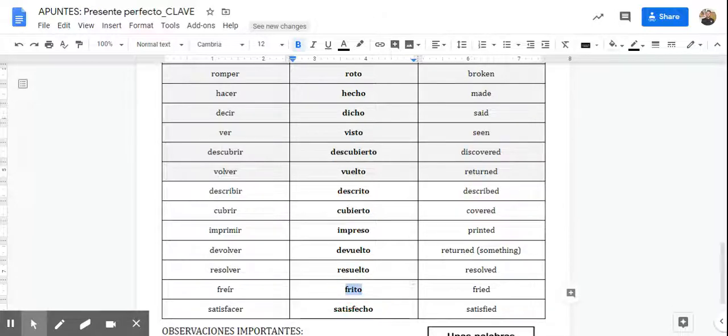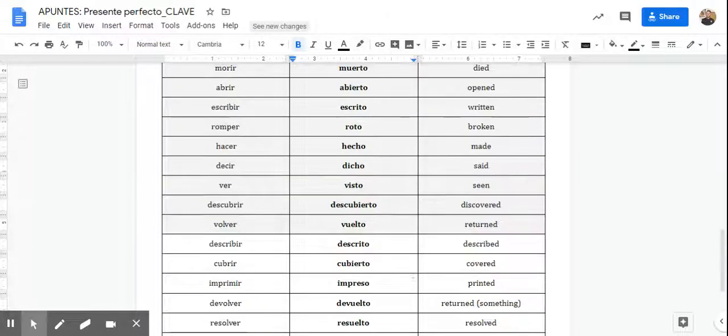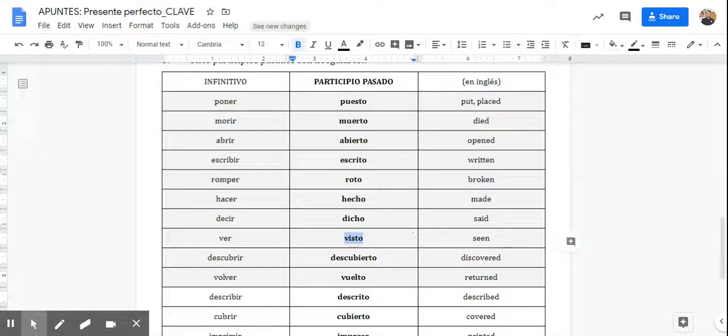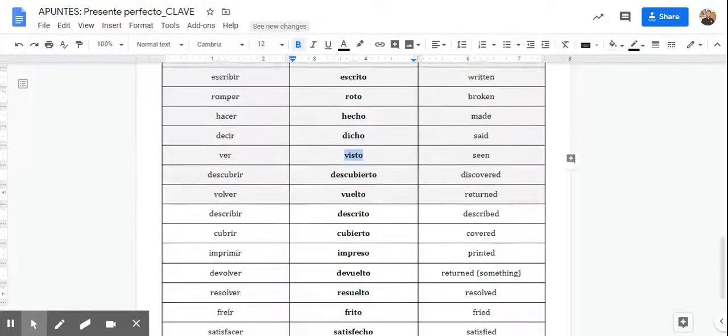You've heard frito before — you might have heard papas fritas, which is that example I was talking about earlier where it doesn't end in O; we're using it as an adjective. But you've seen a word like frito. You've probably seen a word like visto, like 'buena vista' or 'hasta la vista' — similar, it's close. And sometimes if you look at the tag on your clothes, you'll see something like 'Hecho en México' — 'made in Mexico.'